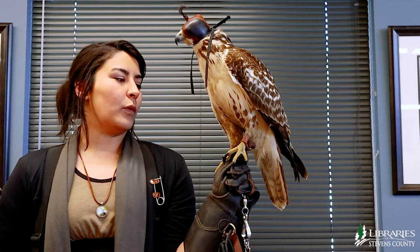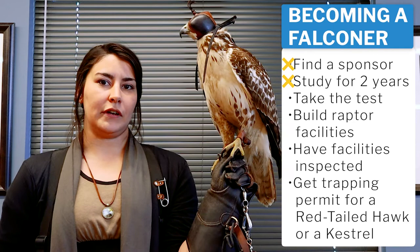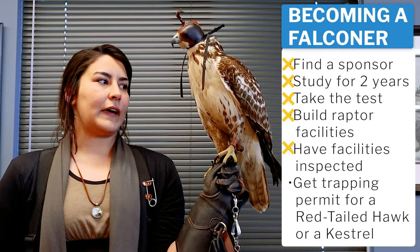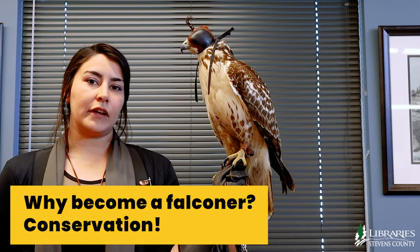I'm an apprentice falconer and Craig is my sponsor. When becoming a falconer, you first find a sponsor in your area with lots of knowledge about birds of prey and study with them for two years. You take a test, then build and get inspected facilities for your raptor, and at that point you can get a trapping permit to trap either a red-tailed hawk or a kestrel.